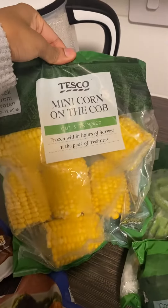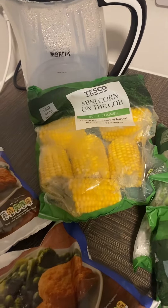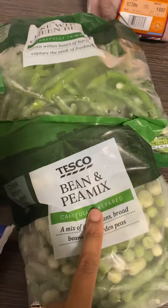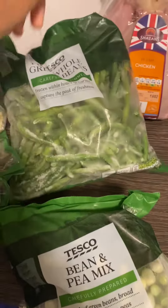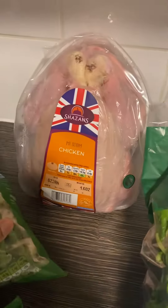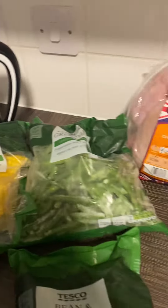We got some mini corn on the cob because frozen ones just keep longer than the fresh ones. We also got a bean and pea mix and fine whole green beans — again these are frozen just because they last a bit longer.